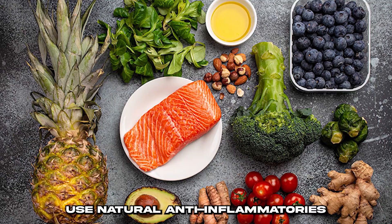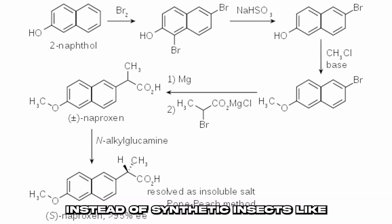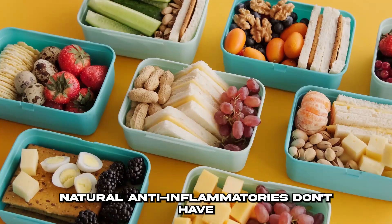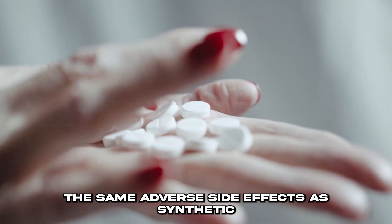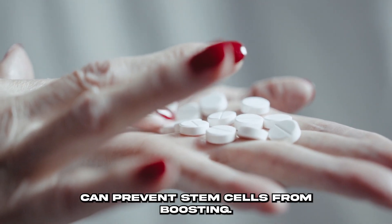Use natural anti-inflammatories like turmeric curcumin or fish oil instead of synthetic NSAIDs like Aleve, ibuprofen, Motrin, or Celebrex. Natural anti-inflammatories don't have the same adverse side effects as synthetic ones. We advise you to check what you are taking, as your medicines can prevent stem cells from boosting.